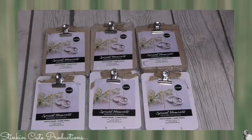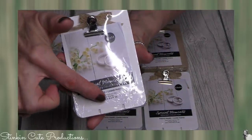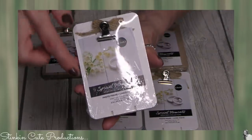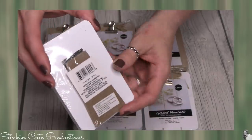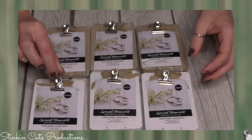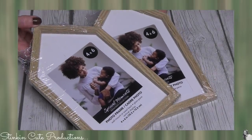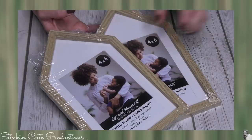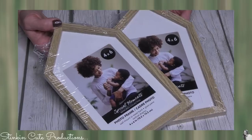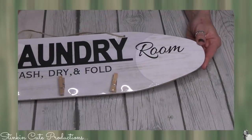Seriously, how stinking cute are these? I feel like I hit the jackpot — would you look at these mini clipboards? They have a shipwreck design, and on the back there's also a stand so it doesn't have to be hung up. I found it in white and brown. These are frames that fit a four-by-six picture, and I am loving the shape of the house on them. Keep your eye open for these in the frame section of your Dollar Tree.